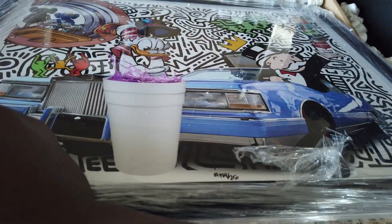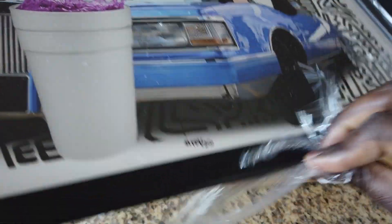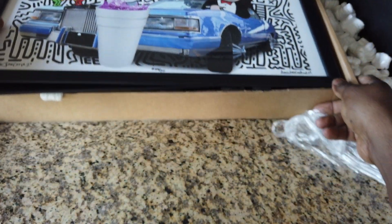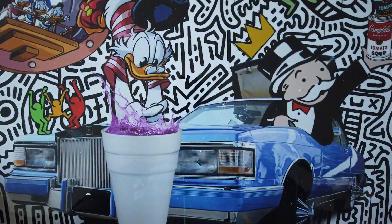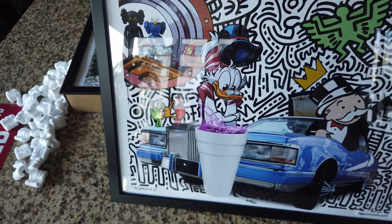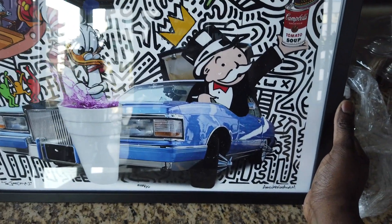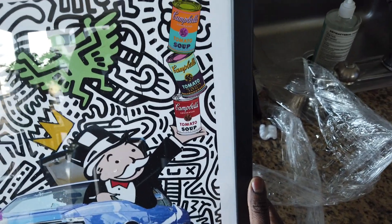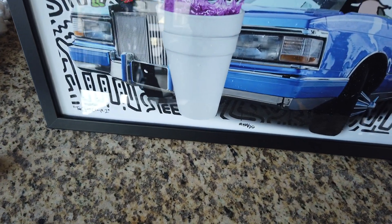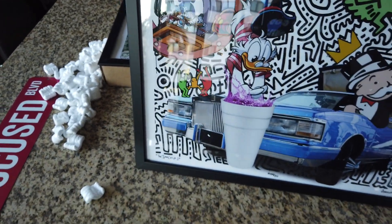I got two of them — I was gonna order one originally, but when the work is good and the quality is good, you just support. This all makes sense why I got these two, and it'll be clear at the end of this video. So the first print I got is this one right here — you got your Scrooge McDuck, you got the Monopoly Guy, the Campbell's Soups, and a car in the background. It's a dope print.